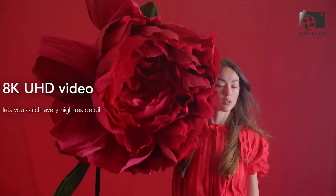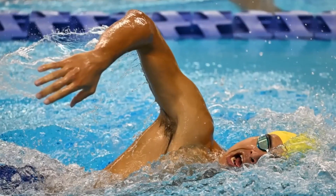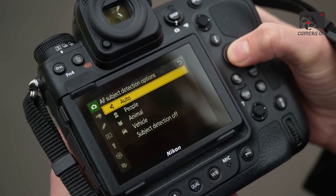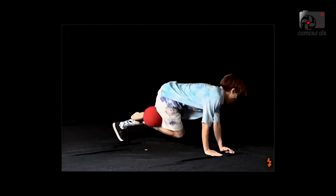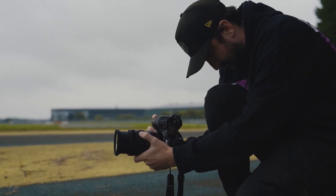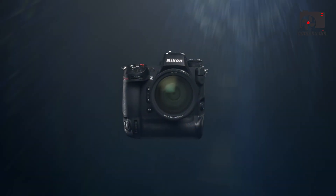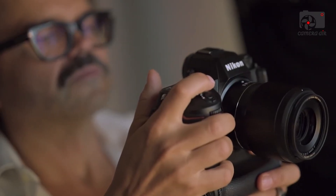Nikon's autofocus technology on the Z90 includes 209 phase-detection points covering a wide area of the frame, with subject detection algorithms for humans and animals including eye detection AF. Real-time tracking is fast and accurate even in lower light or with moving subjects. Video features on the Z90 support internal 4K UHD recording at 30fps with 8-bit color depth, and full HD recording at up to 120fps for slow-motion effects. Built-in electronic stabilization and a fully articulating touchscreen LCD enhance the experience for vloggers and content creators.